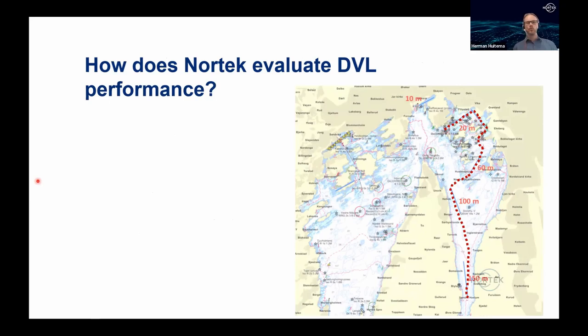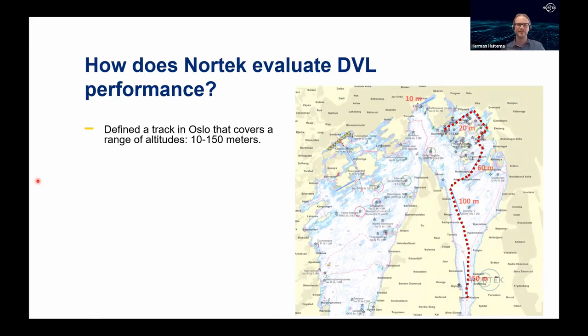The calibration area in the Oslo Fjord has varying depths and is divided into 16 different tracks. The heading misalignment is removed and the correct speed of sound is applied for each track. The over- or under-estimation is evaluated by comparing the dead reckoning position with the RTK precision position at the end of each line — no INS or Kalman filtering with other navigation sources is applied.